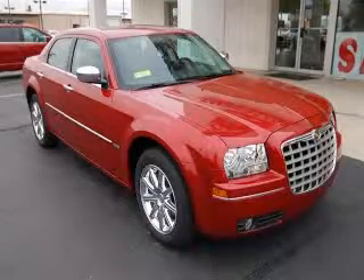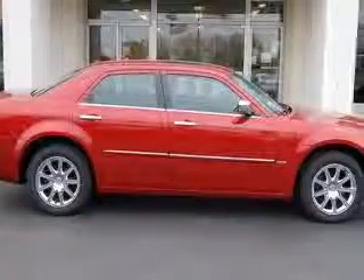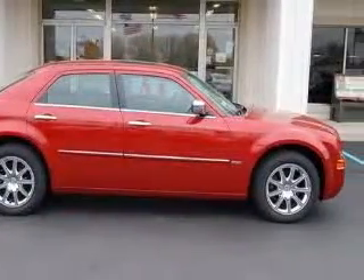We are proud to present this excellent new 2010 Chrysler 300. This 300 has a 3.5L V6 engine and an automatic transmission.